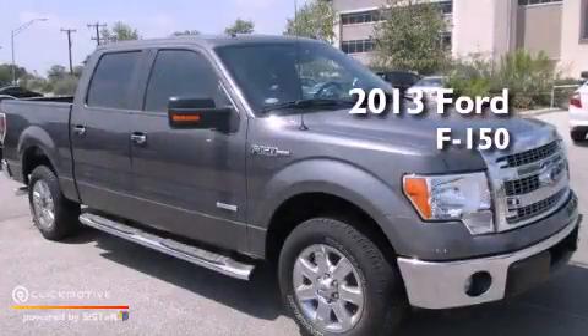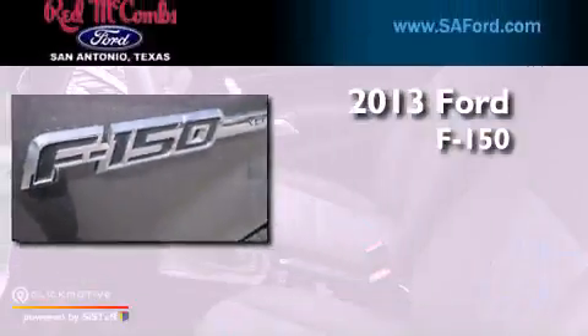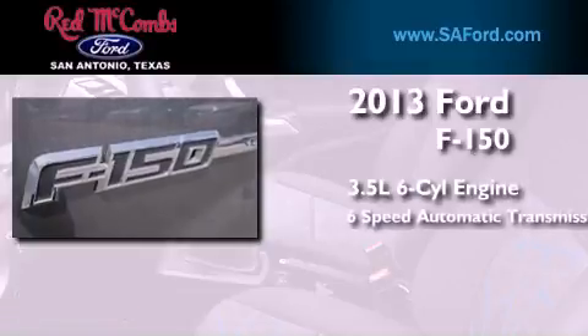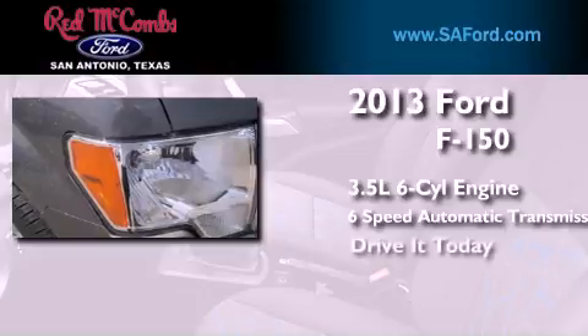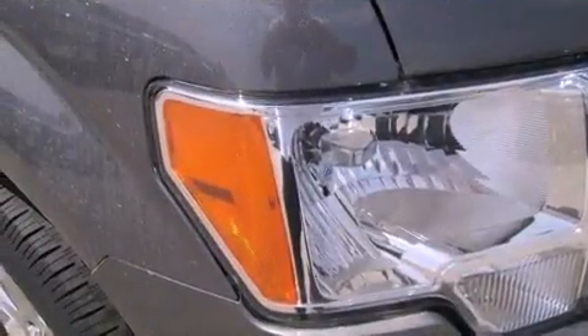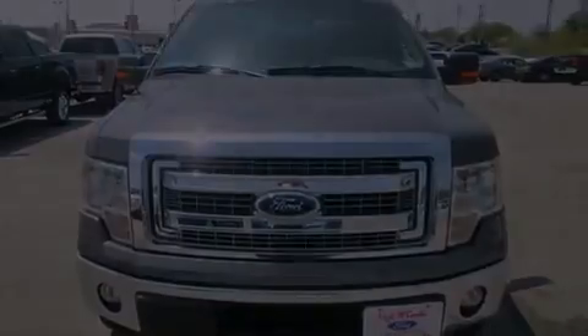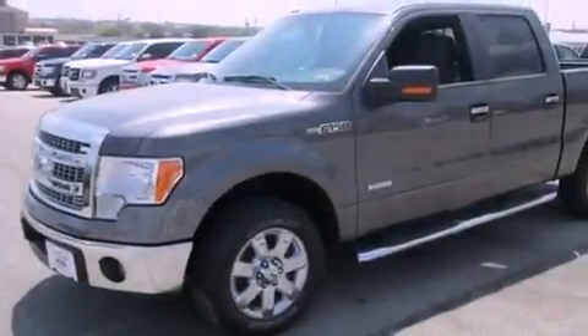This is a brand new 2013 Ford F-150. It has a 3.5-liter six-cylinder engine and a six-speed automatic transmission. Its top features include a double wishbone independent front suspension, a low tire pressure indicator, and traction control and stability control systems.